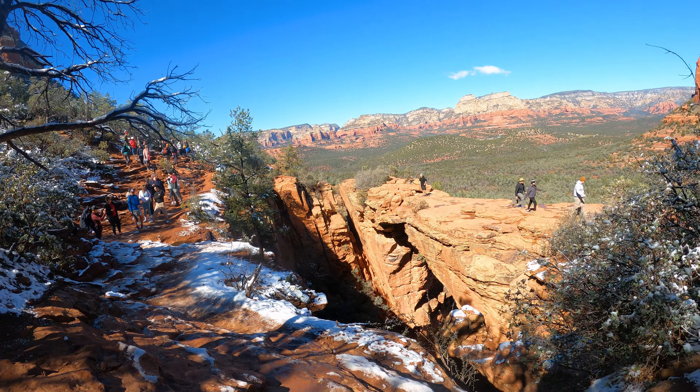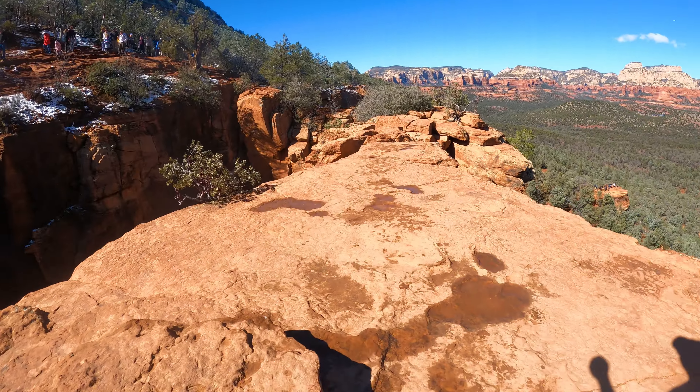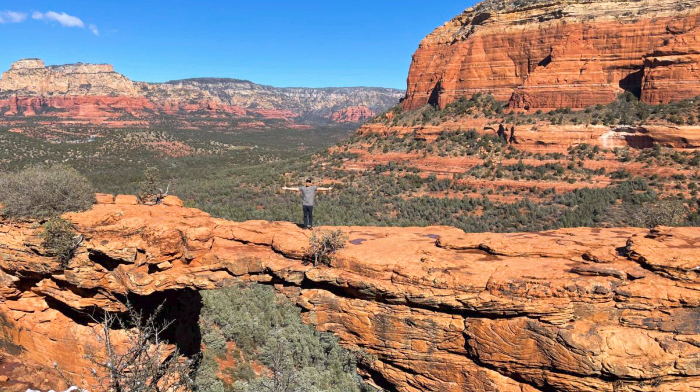Walking on top of the bridge is not bad at all. I actually did a jump shot. It was fairly fine. It was not scary at all — it was fairly safe.